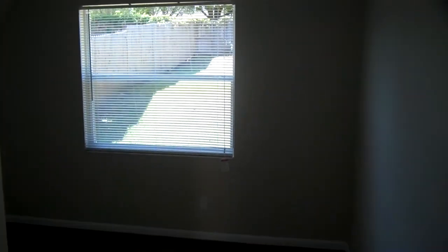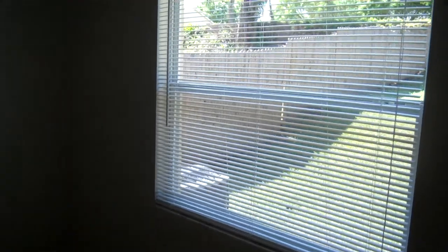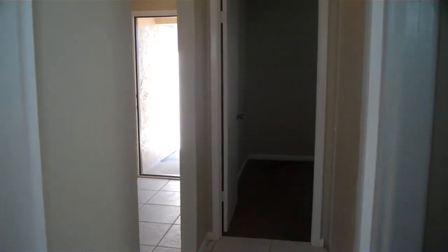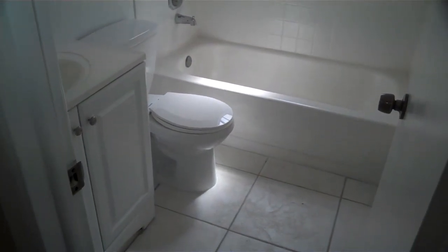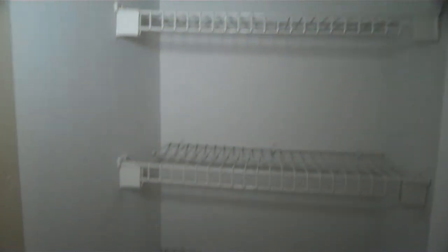This is another bedroom here on the right-hand side of the hallway, also fully carpeted, and nice big closet space. And here's the bathroom as well that connects the two bedrooms in the hallway — it has a tub as well as a shower head, and there's another little space here for things.